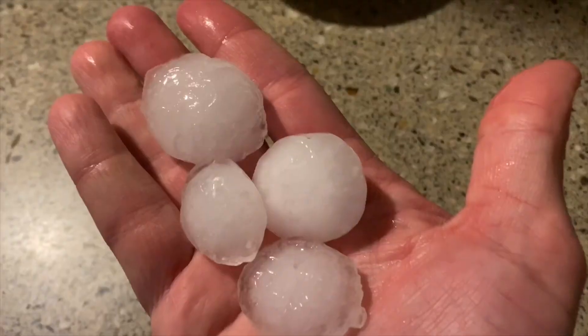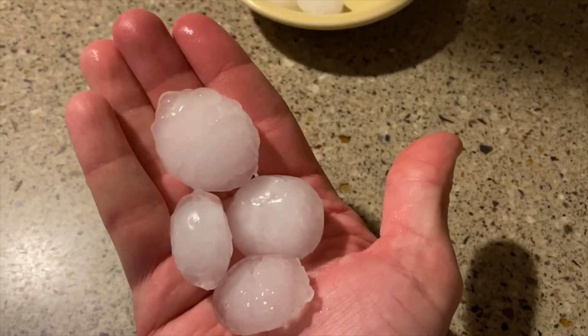Hey everybody, Mr. Hames here. So we just had my favorite weather phenomenon, or at least one of them — hail, and pretty large size hail too. I'm out here a little later now, so things are starting to melt, but right afterwards I snapped some video of some almost golf ball size hail out there, which was really cool.